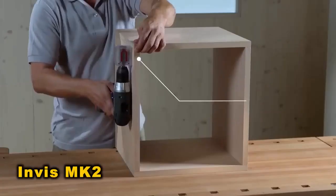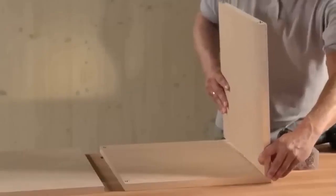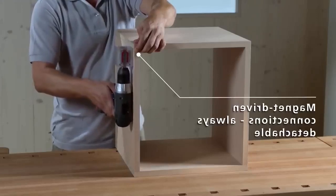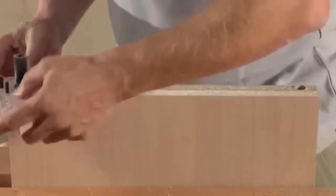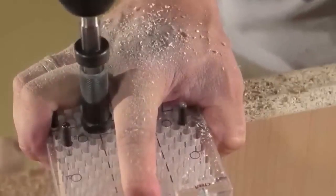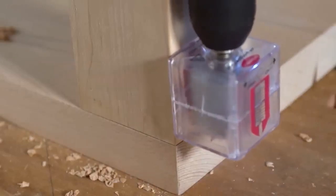The Invis MK2 is a distinctive connector prized for its aesthetics, stability, and productivity. Its seamless design provides a secure locking joint, perfect for high-gloss painted furniture and more. What distinguishes it is its ability to be disassembled and reconnected without clamping. Consisting of two parts, the Invis 12mm DAO features a central male and female thread.